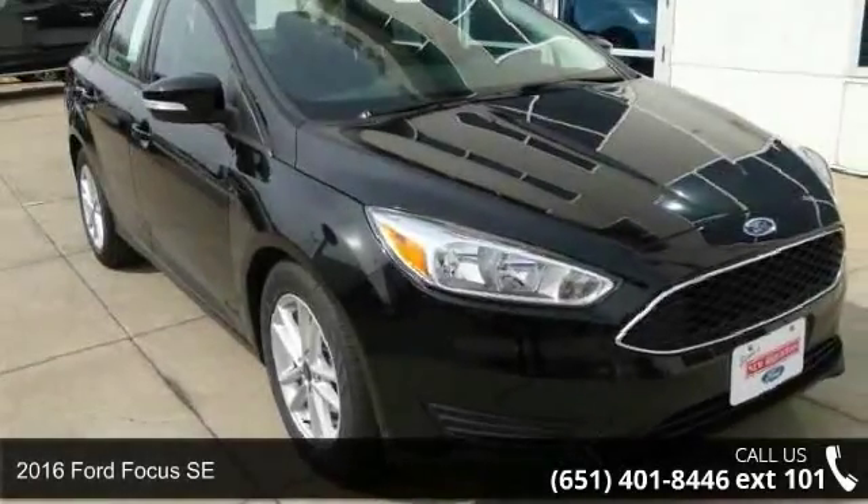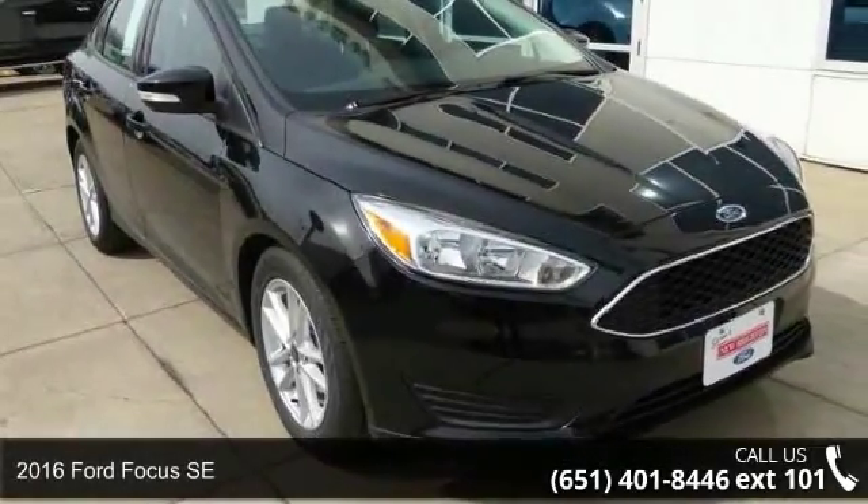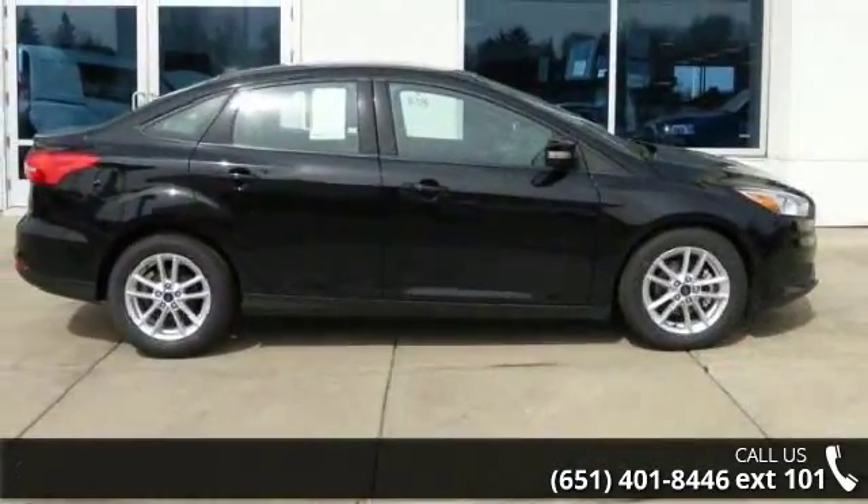Check out this 2016 Ford Focus SE. If you are looking for a first-rate auto, this one could be yours today.